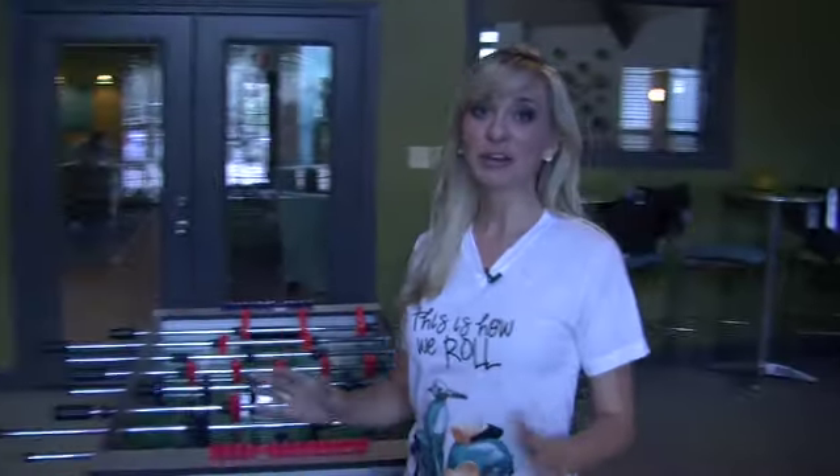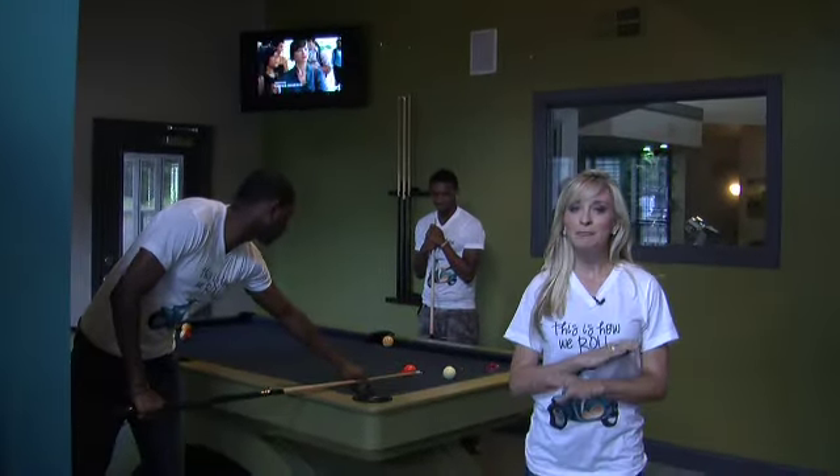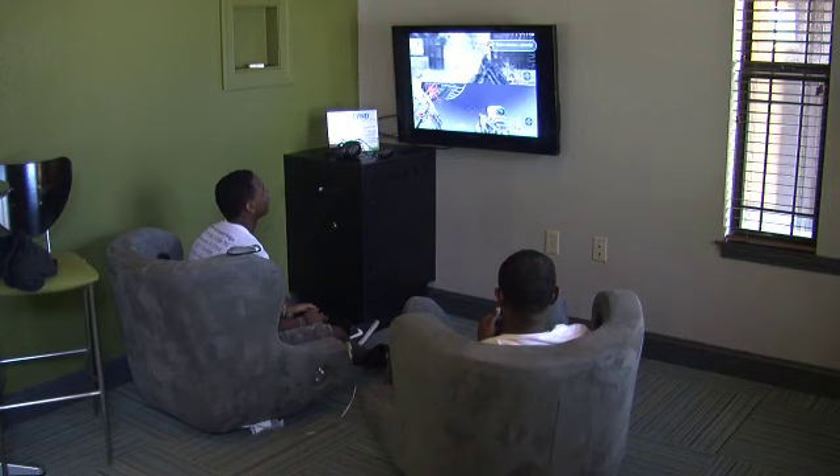Prefer less active fun? You will never be bored in this huge gaming room with gaming tables and flat screen TVs — perfect for movie time. Video game fan? We've got you covered too.